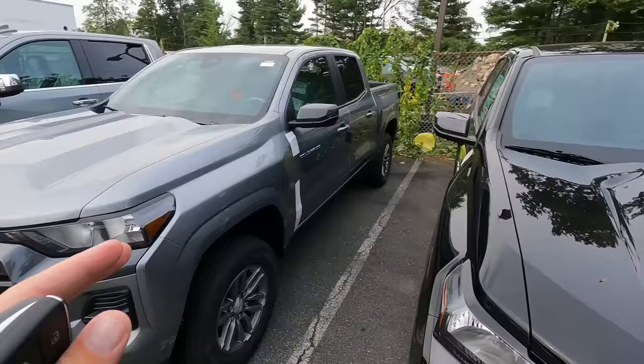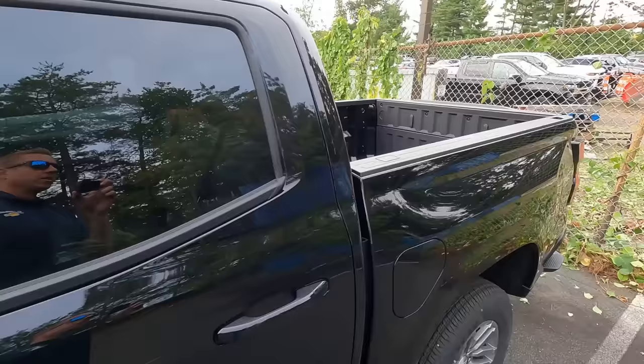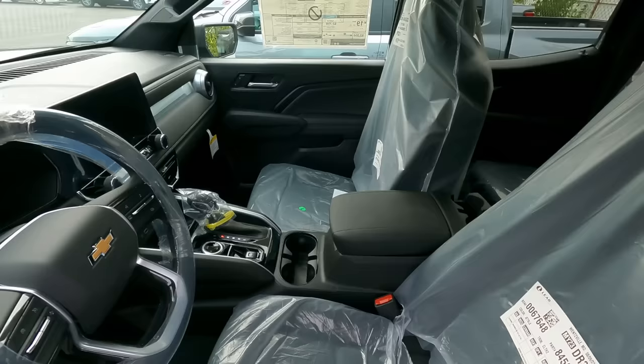We just had a truckload drop off some vehicles. We had two Bolts come in — both sold. We had a Colorado — also sold. And we got this black LT crew cab Colorado which is actually available. It's an LT with a convenience package, a 2.7-liter turbo-plus, a safety package, and towing equipment. No bed liner, so that would be something to add. It's one of the first Colorados we've had in quite some time that's available for sale. MSRP is $40,085. I'll familiarize myself with it and reach out to customers who've expressed interest in the Colorado.